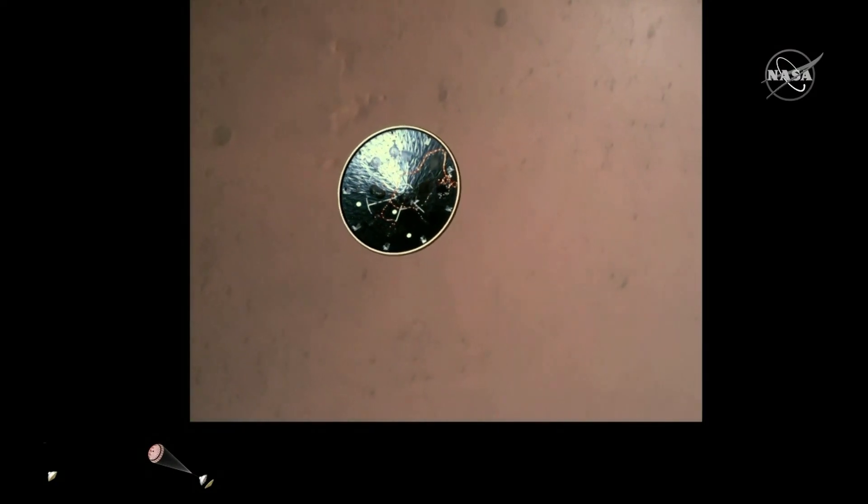Heat shield separated. Perseverance has now slowed to subsonic speeds and the heat shield has been separated. This allows both the radar and the cameras to get their first look at the surface. Current velocity is 145 meters per second at an altitude of about 9.5 kilometers above the surface.